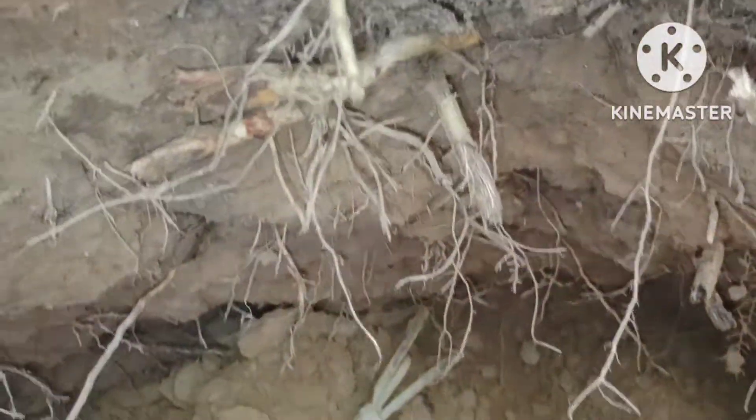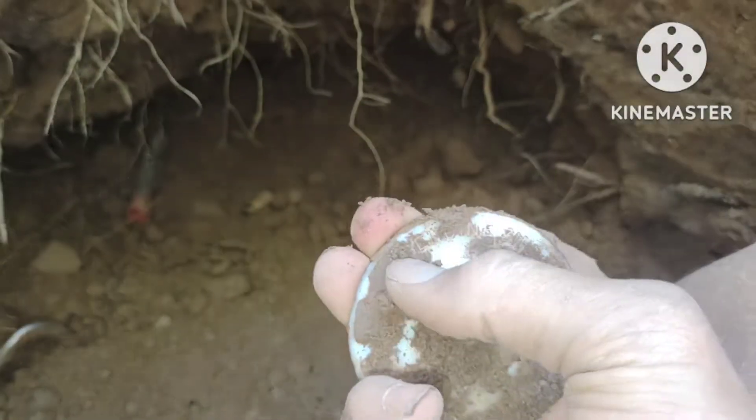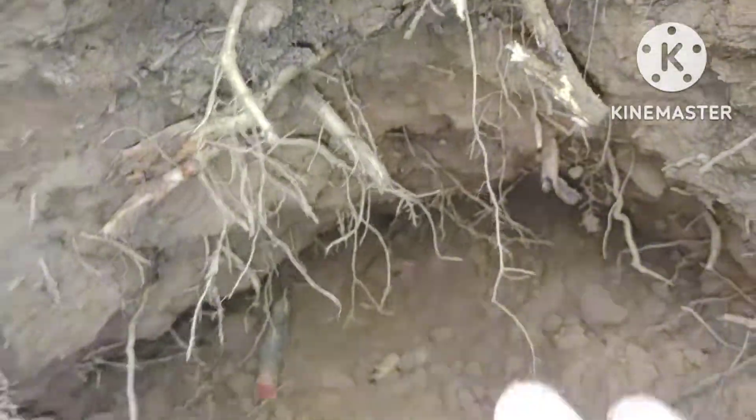Hey guys, we got a porcelain cap in the hole. I got to dig this hole out — it's starting to get messy. I just got a porcelain cap. I'm gonna have to clean out this hole. It's a Ball porcelain cap. Hey guys, later on the next find.